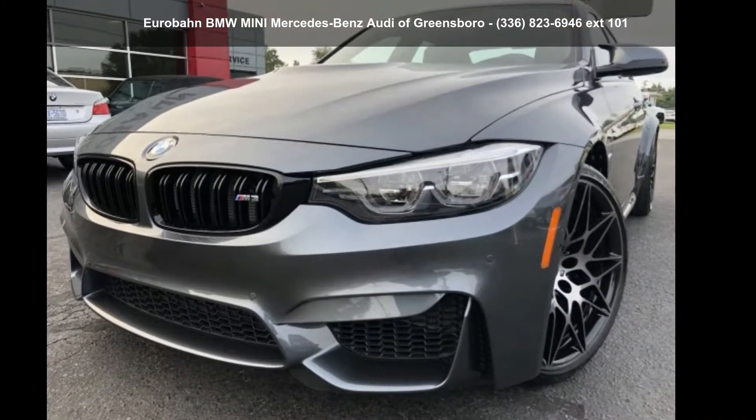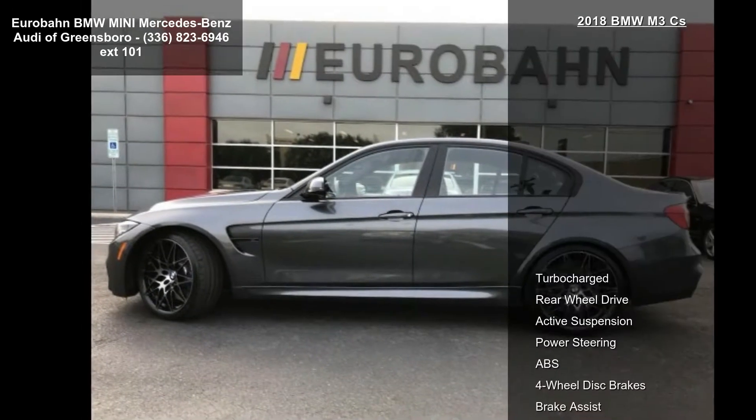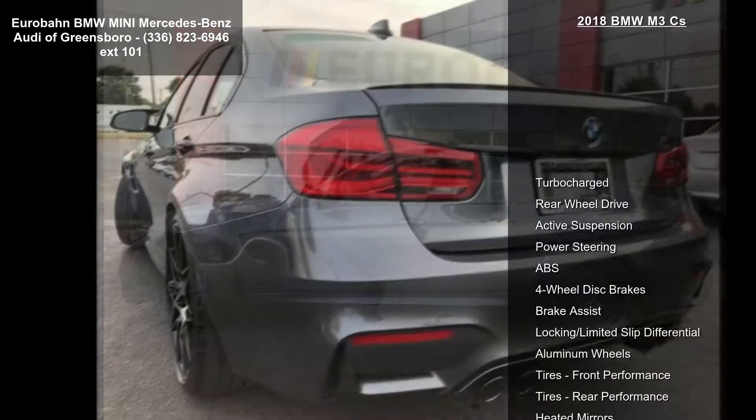Check out this BMW 2018 M3 CS. If you are looking for a first-class ride, you have found it. Enjoy.